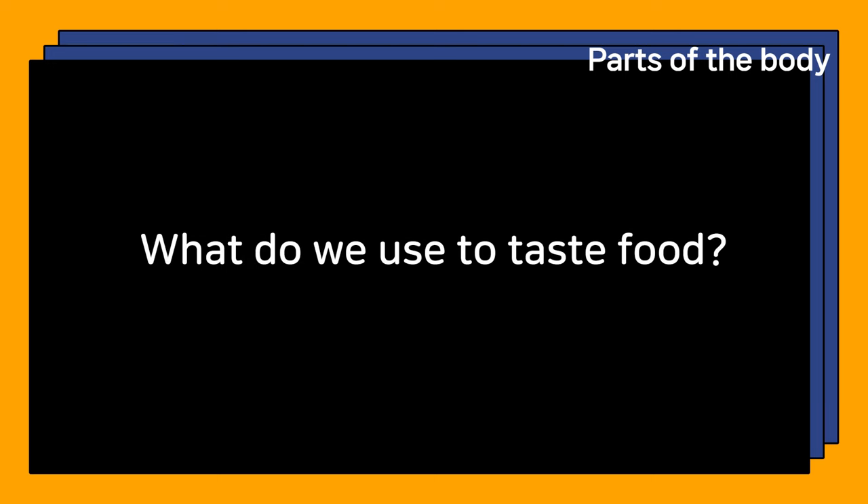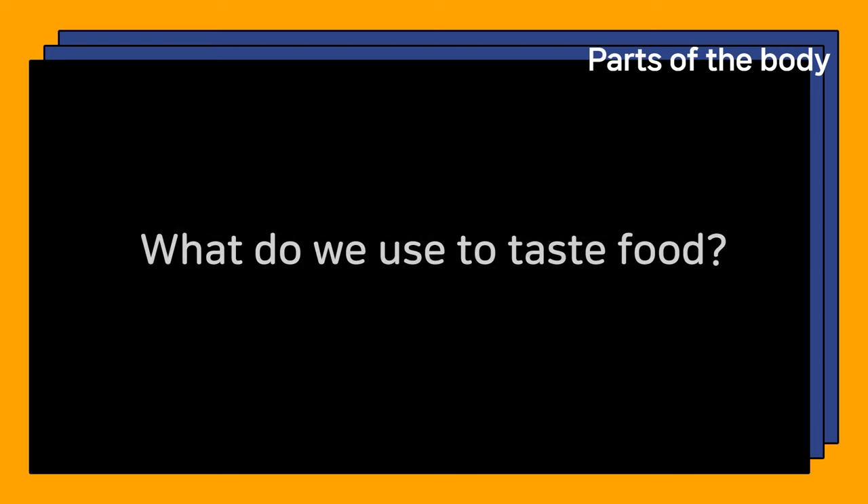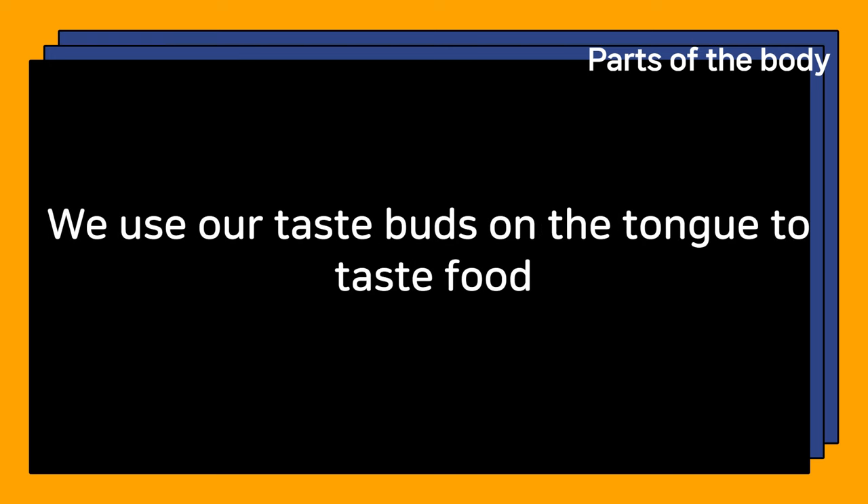What do we use to taste food? We use our taste buds on the tongue to taste food.